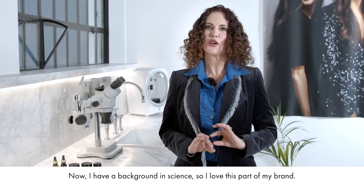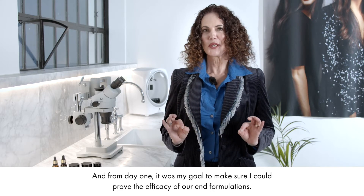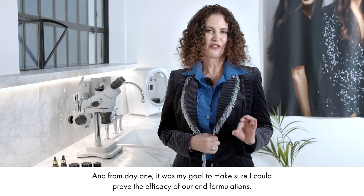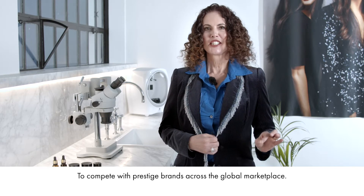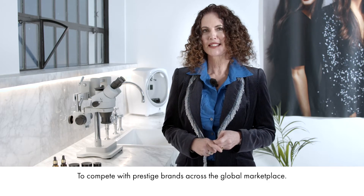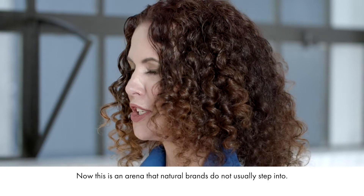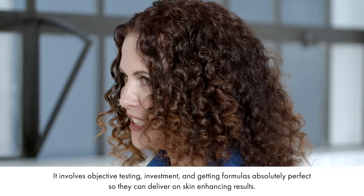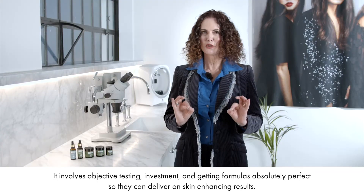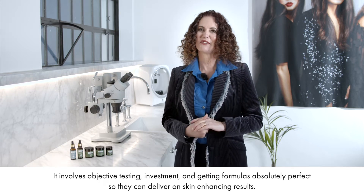Now I have a background in science, so I love this part of my brand, and from day one it was my goal to make sure I could prove the efficacy of our end formulations to compete with prestige brands on the global marketplace. Now this is an arena that natural brands do not usually step into. It involves objective testing, investment and getting formulas absolutely perfect so they can deliver on skin enhancing results.